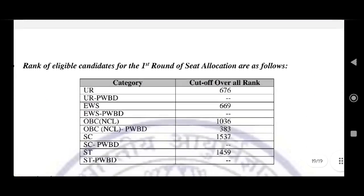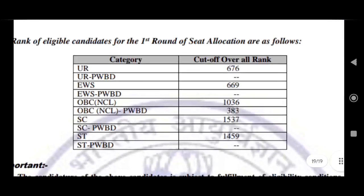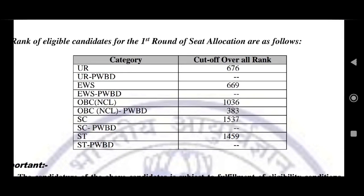If you have a seat allocation, you will remain in online mode. In case you don't have a seat in the first round seat allocation, then the next list will be released.